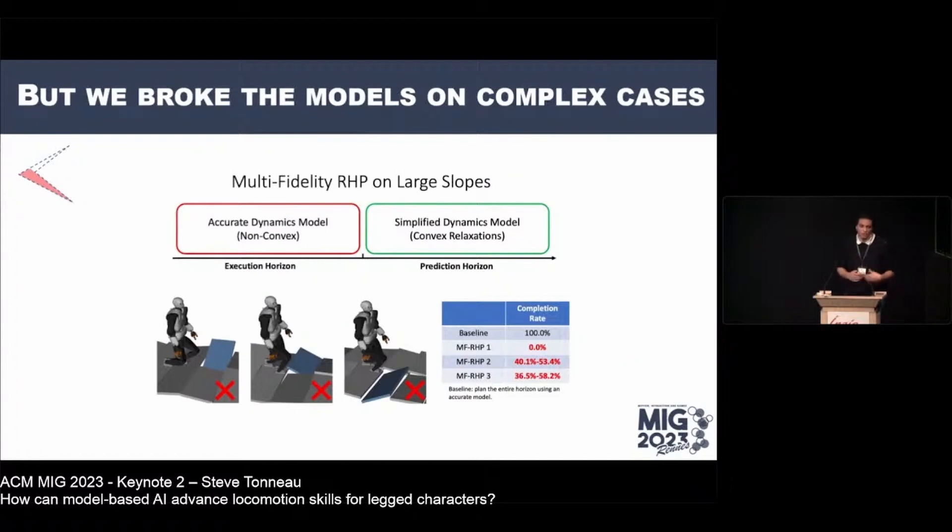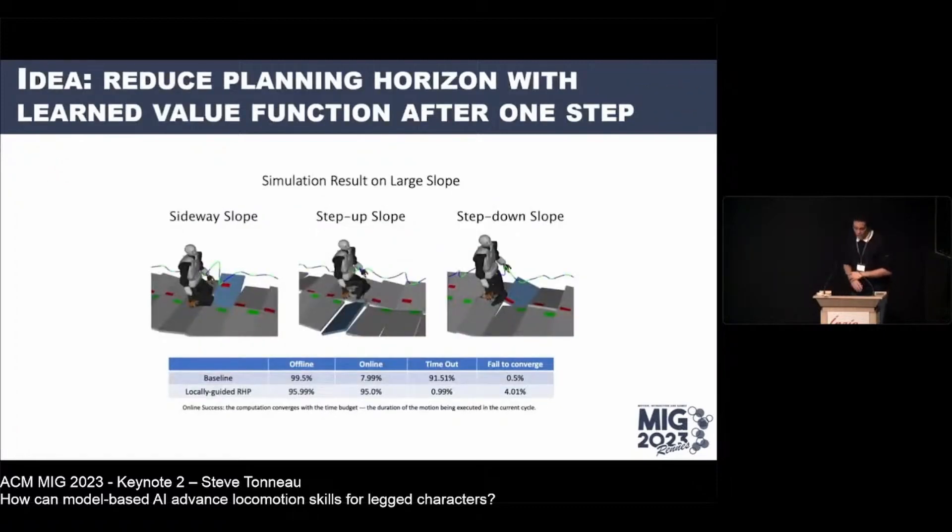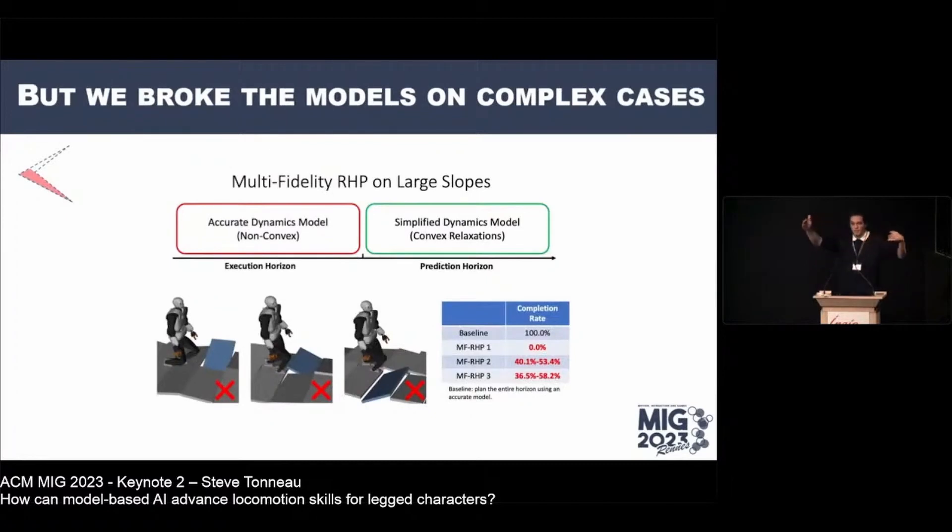The baseline — full trajectory optimization given unlimited time — worked well, but with a 500-millisecond online time budget its success rate dropped to only 51%, because the solver was cut before convergence. Our simplified models improved this somewhat but showed little generalization: as scenes became more complex, success rates dropped while full trajectory optimization continued working well. This was a failure — we gained little computational efficiency and the models weren't smart enough.